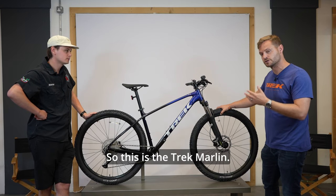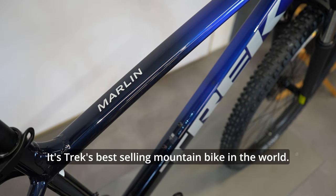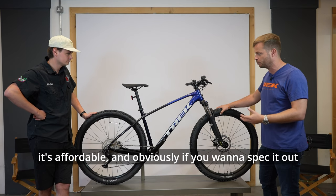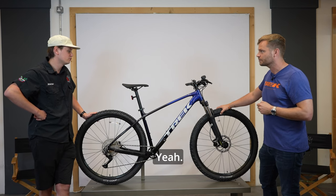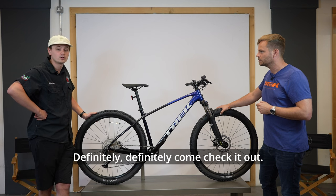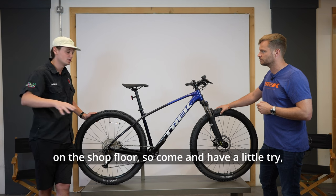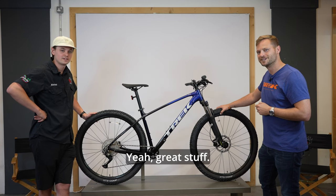So there you have it — the Trek Marlin. It's a versatile bike and Trek's best-selling mountain bike in the world, with a range of options that make it accessible and affordable. If you want to spec it out, it's a fun, lightweight bike. Come check it out, have a test ride — they've got the full range in all sizes on the shop floor. Cheers!